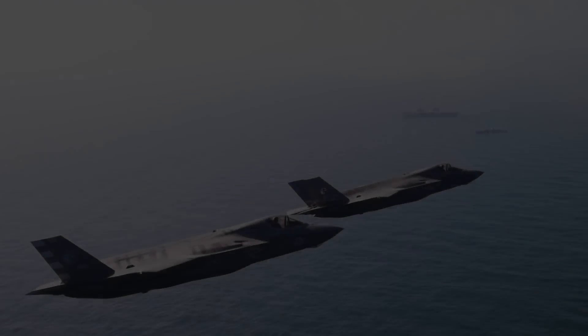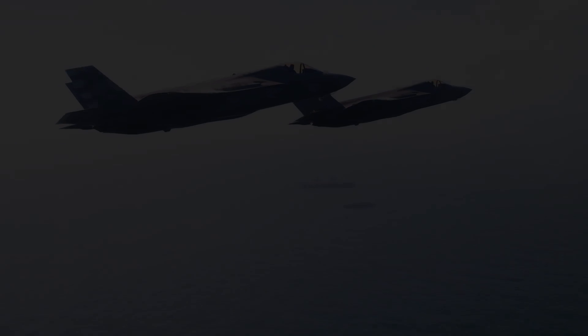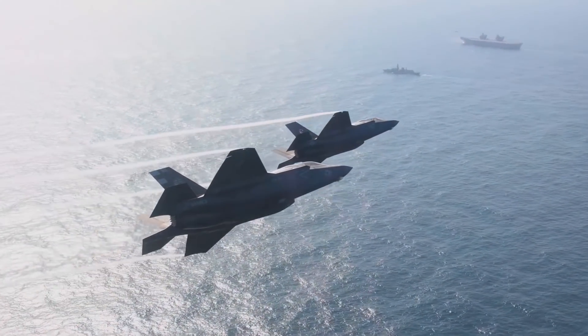To turn that corner and look at HMS Queen Elizabeth sat in the middle of the Atlantic Ocean, with its own guard ship — a British guard ship sat next to it — filled me with pride. It really was a momentous occasion.